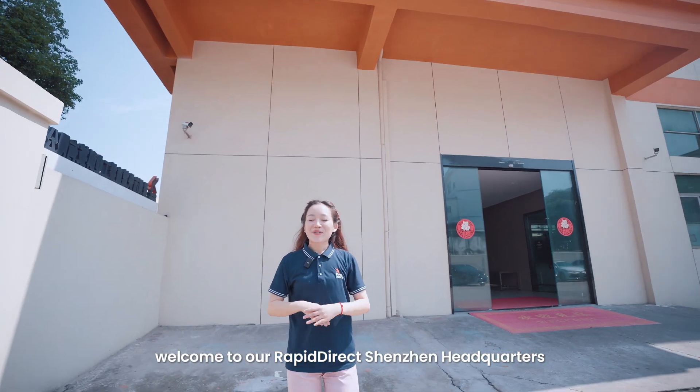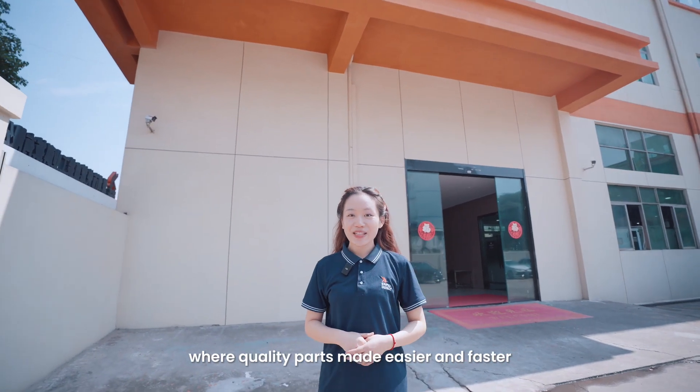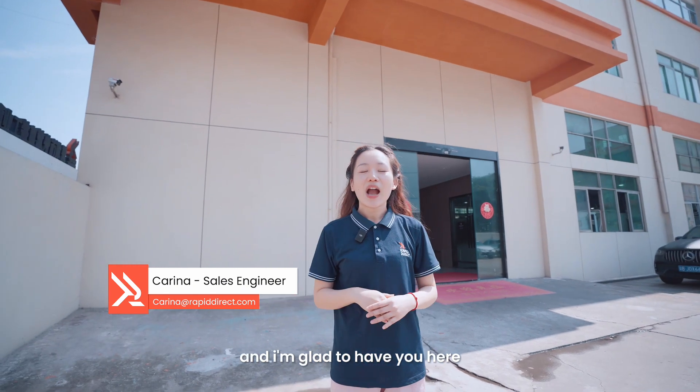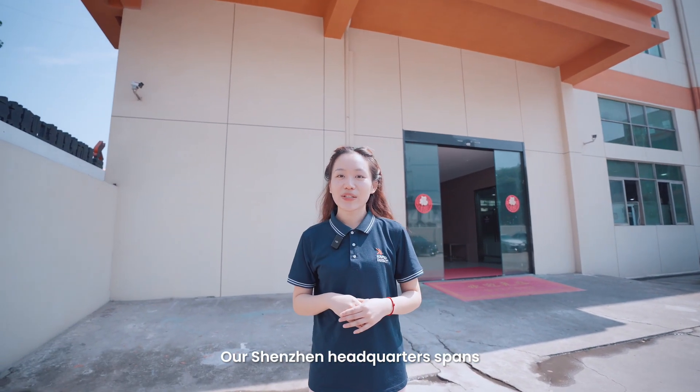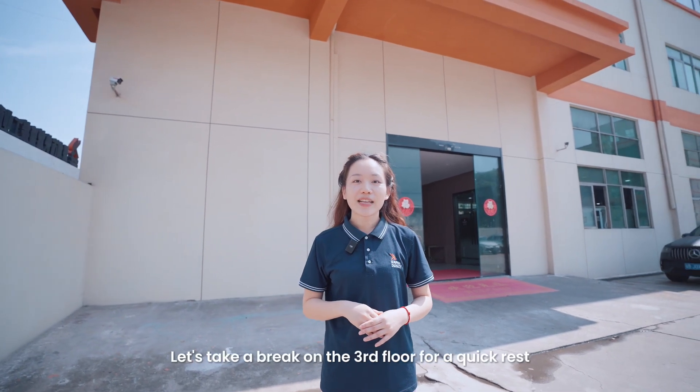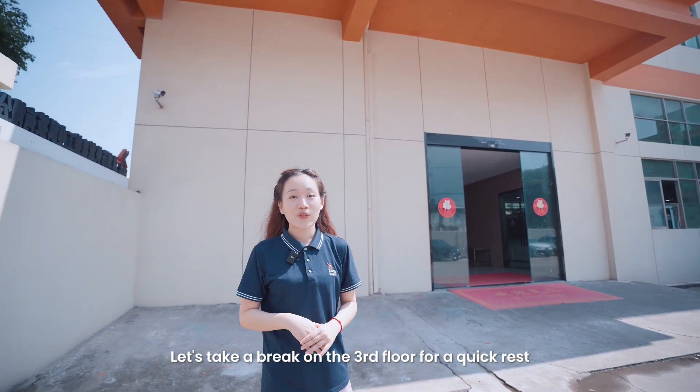Hello, welcome to our RapidDirect headquarters, where quotations are made easier and faster. I'm Karina and I'm glad to have you here. Our RapidDirect headquarters spans 4,000 square meters in total. Let's start on the third floor before we begin our journey.